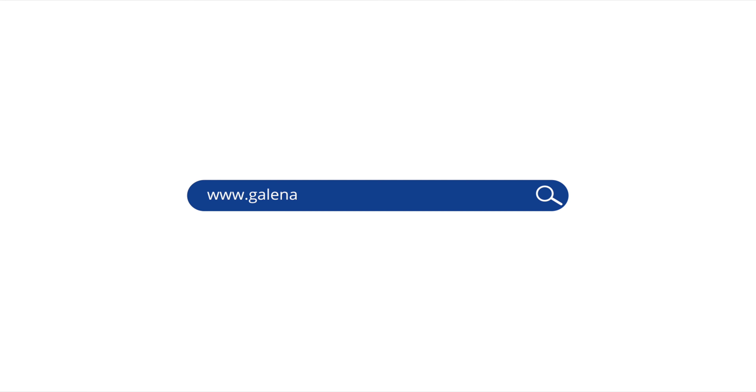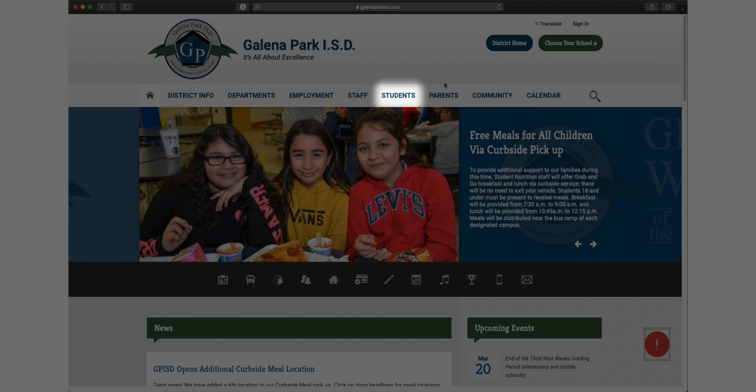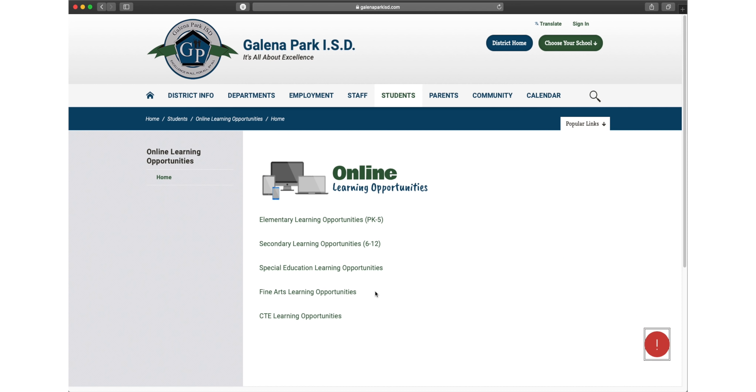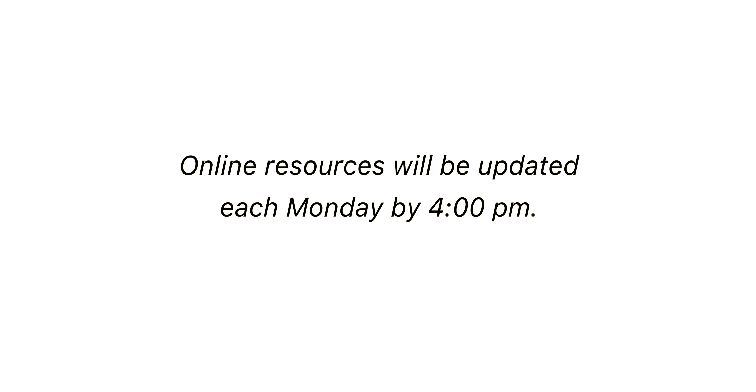For accessing materials online, visit galenaparkisd.com, choose the students tab, and select online learning opportunities in the directory. Select your student's grade level and subject area. Online resources will be updated each Monday by 4 p.m.